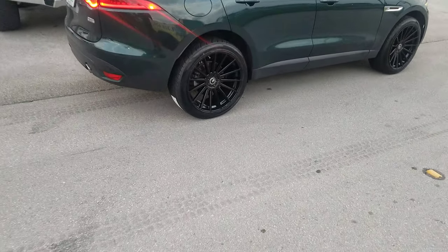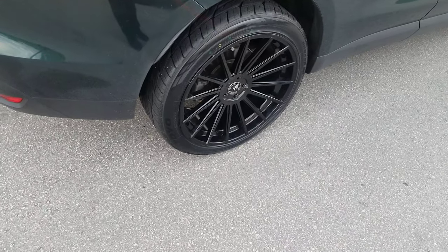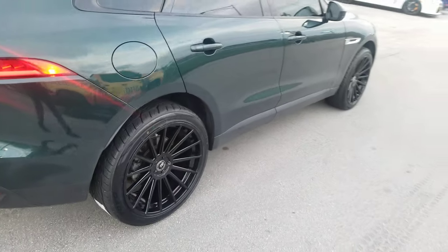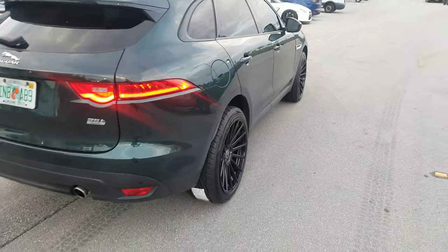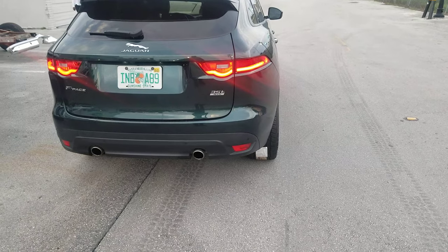Give you a look again — that's a 20x10.5 all the way around. You see the nice concave. Great looking wheel. You see it sits very, very flush. We're not going to tell you our offset, but we got it right. Call us.